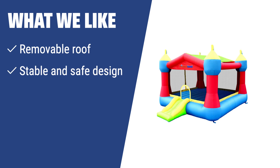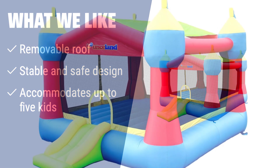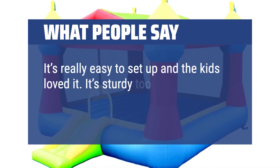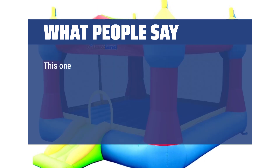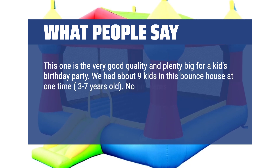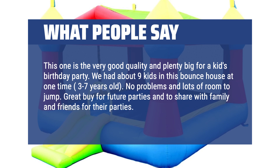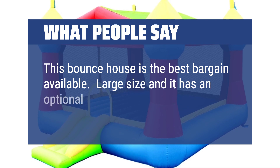What we like: If you need a stable and safe bouncer with a removable roof to protect your kids from the sun and accommodate multiple kids, this party castle bounce house is the ideal choice for a summer full of fun. What people say: It's really easy to set up and the kids loved it — it's sturdy too. A gaggle of 5-year-olds abused it all day and it still looks brand new. This is very good quality and plenty big for a kid's birthday party. We had about 9 kids in this bounce house at one time, ages 3–7, with no problems and lots of room to jump. Great buy for future parties. This bounce house is the best bargain available — large size with an optional cover to protect the kids.